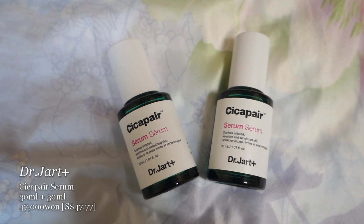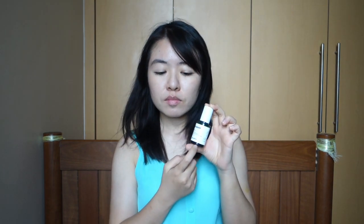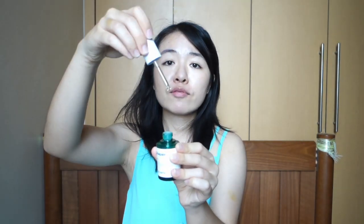First serum I bought was the Dr. Jart Cicapair serum. The texture is quite good, not very sticky, applies well. I realized Dr. Jart is good for acne-prone skin, but the most important thing for me is finding hydrating products, so I'm not sure how hydrating this actually is. If you have oily dehydrated plus acne-prone skin, Dr. Jart products are probably the way to go. It also comes with a pipette that automatically absorbs a certain amount, and you just press it out — they say that's enough for your whole face. Very helpful for people who don't know how much product to use.